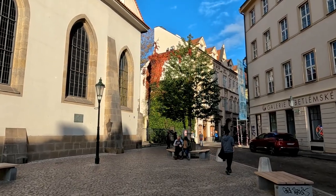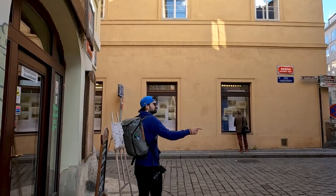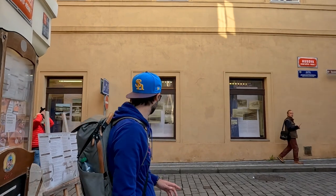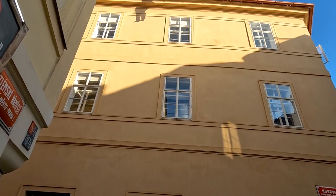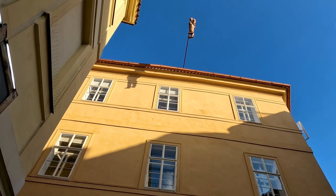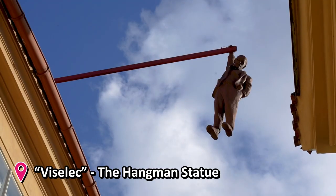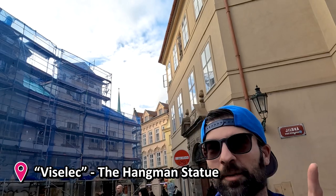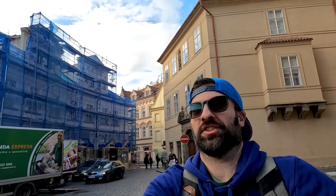So my producer guided us here and apparently there's something I need to find around that corner. I have absolutely no idea what I need to look for. Let's see if I can spot what should be obvious. I think I should have seen that from afar. Wow — poor guy, what's he up to? Apparently that's Sigmund Freud — it's an art installation, and Sigmund Freud is just hanging there.